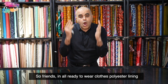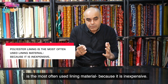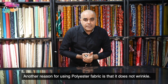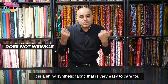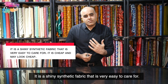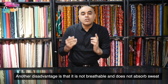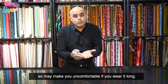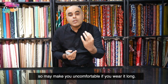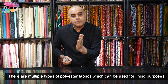So friends, in all ready-to-wear clothes, polyester lining is the most often used lining material because it is inexpensive. Another reason for using polyester fabric is that it does not wrinkle. It is a shiny synthetic fabric that is very easy to care for. It is cheap and may look cheap. Another disadvantage is that it is not breathable and does not absorb sweat, so it may make you uncomfortable if you wear it long. There are multiple types of polyester fabrics which can be used for lining purposes.